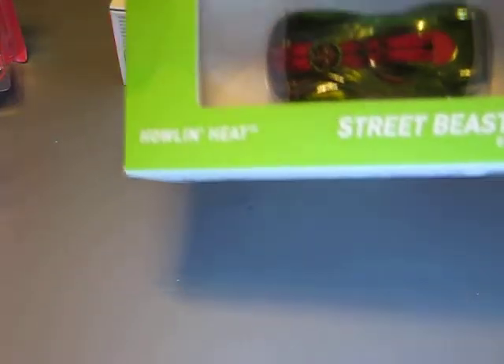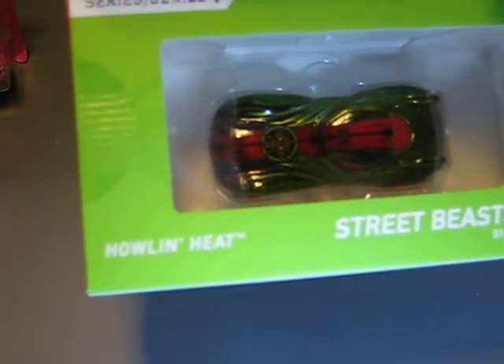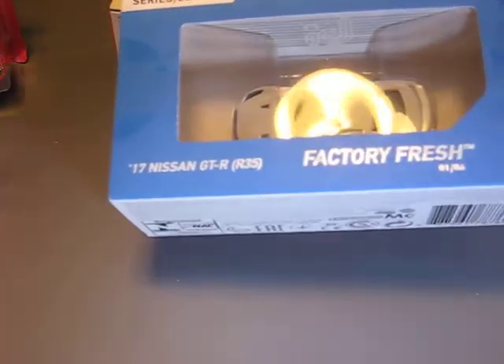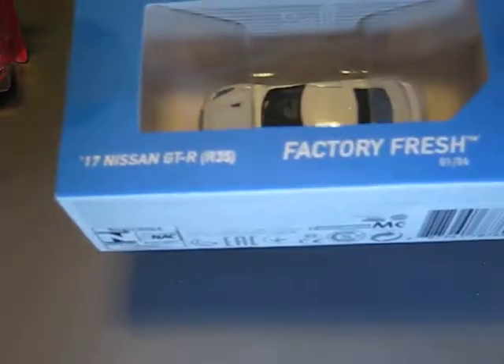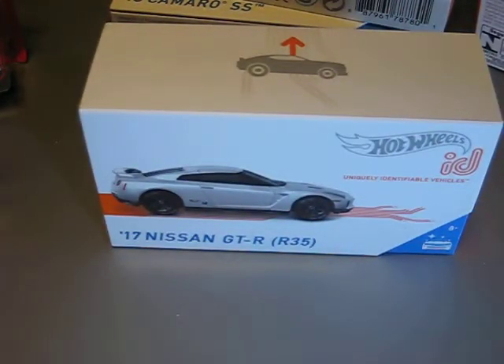And we have two more: the Haul-O-Gram Heat — I really only bought this because of the nice paint color. Looks very good to me. And then we have the Nissan 2017 GTR R35 in silver white. These are all the cars I bought last week at several shops in my hometown.